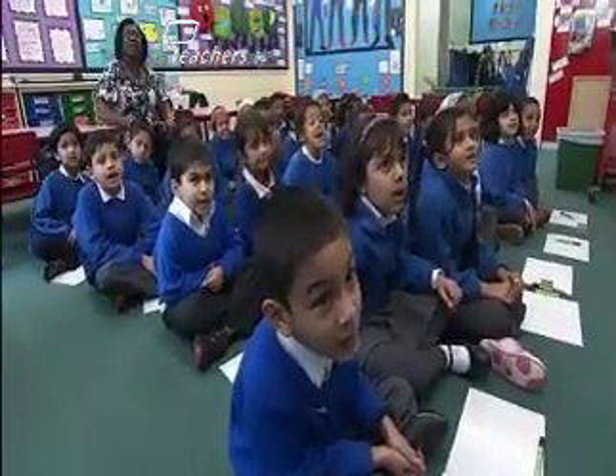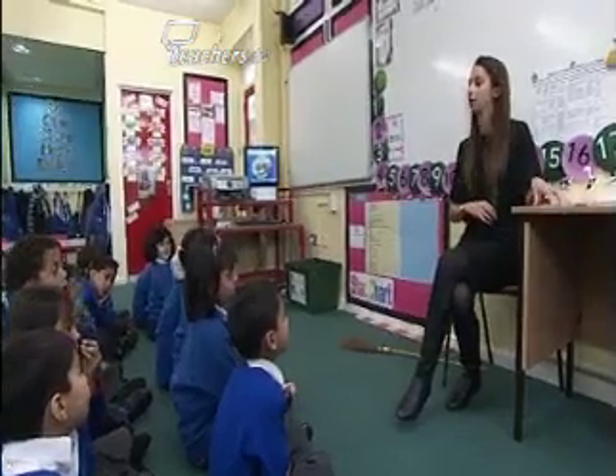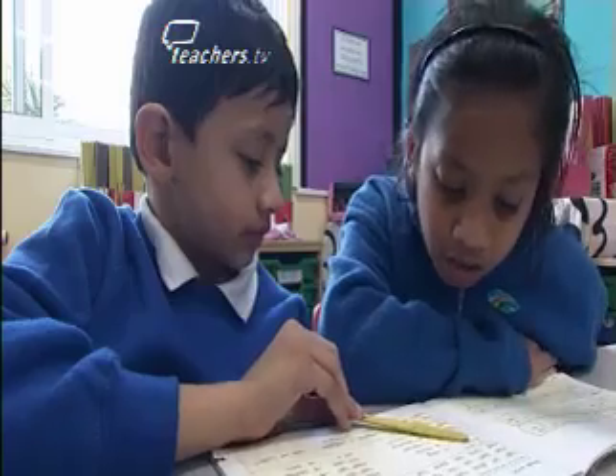Just before I came to the school, which was almost eight years ago, SATS results were in their fifties. There wasn't a systematic way of teaching reading, for example. Whereas what we have now are SATS results which are in their late 80s, early 90s. Children rapidly learn how to read. And the philosophy that we have in our school here is that we don't want any child falling through the net.